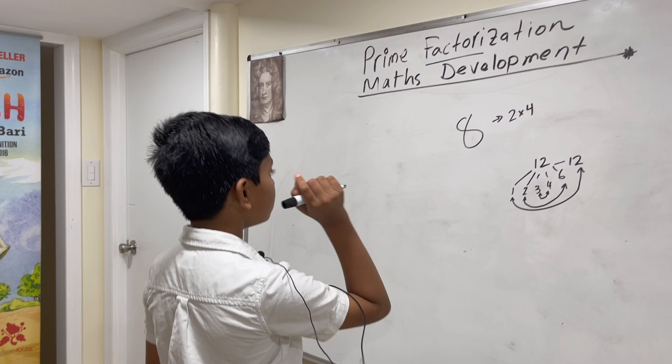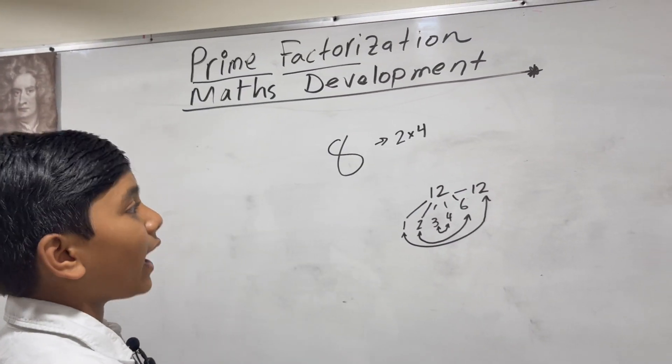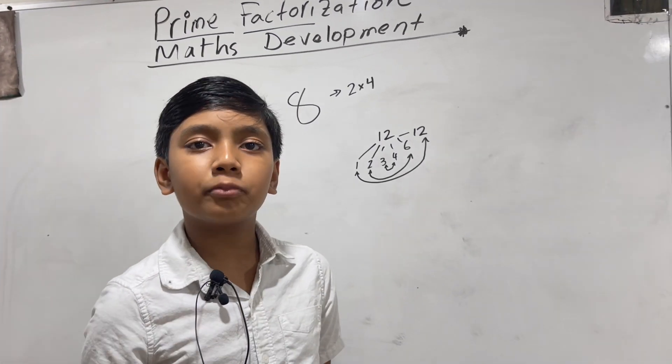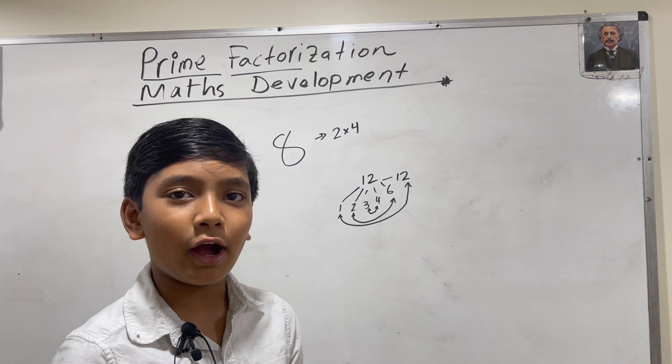So now, prime factorization means we're factoring this number until we get prime numbers. But what are prime numbers, in case you haven't caught up?